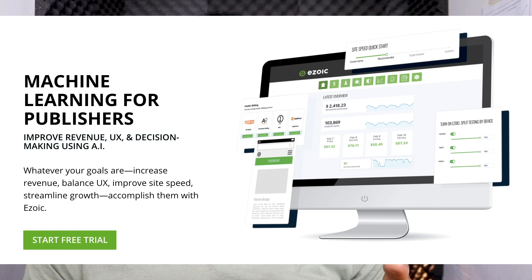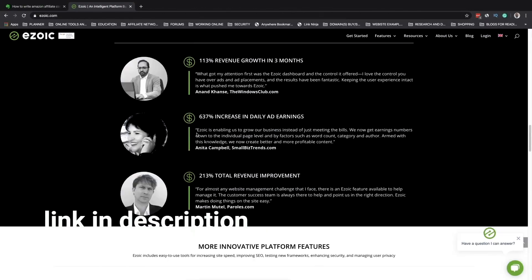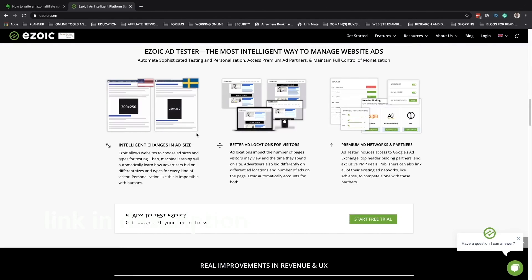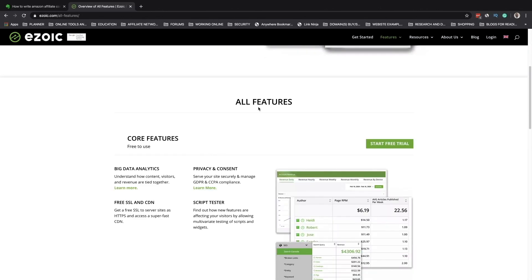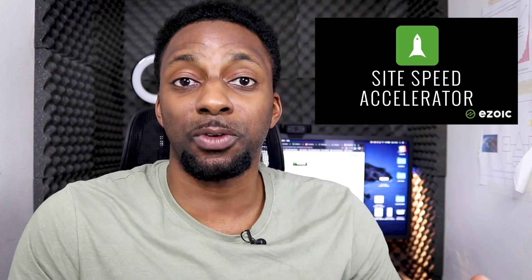This video is sponsored by ezoic.com. If you're looking to monetize your website with ads and increase your user experience and highest yielding revenues, Ezoic is a great way to go. Ezoic is a certified Google publisher that uses machine learning to improve the performance of your website on a per-visitor basis. It also provides site speed accelerator, lazy loading, CDN integration, and much more. Click the link in the description or head over to ezoic.com to sign up today.